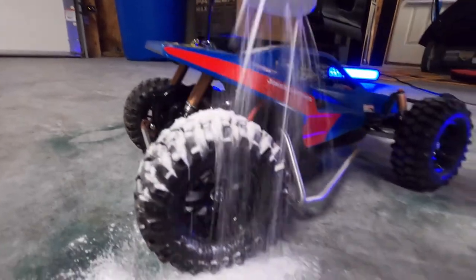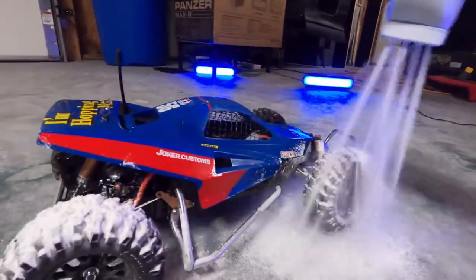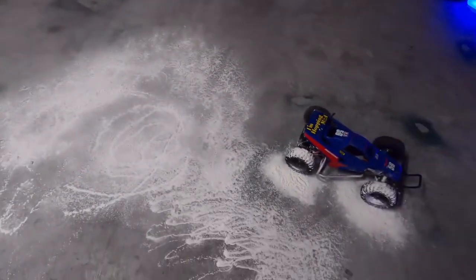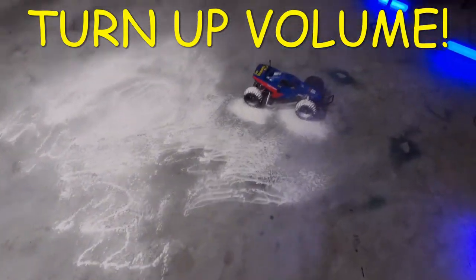A little bit of baby powder right there — yep, that looks good. Put a little bit right there. Oh my god, that's a lot of baby powder!